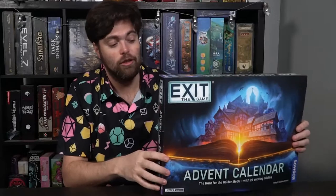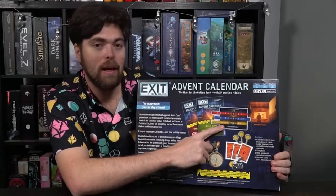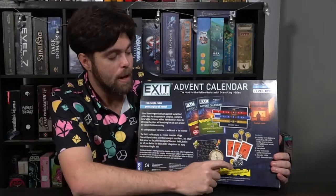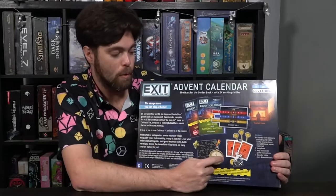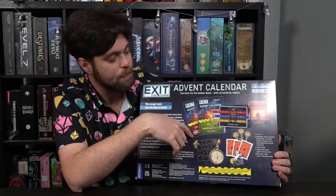Each day is going to present unique and different puzzles, and you're going to move from one different portion of the advent calendar to the next based on an answer key. The back of the box is going to have an answer key that you'll be using in the game. It has all these clue cards that you'll find in most exit games — there's puzzles, there's tokens, there's all kinds of things that you're going to get inside this game, and then there are the two booklets.